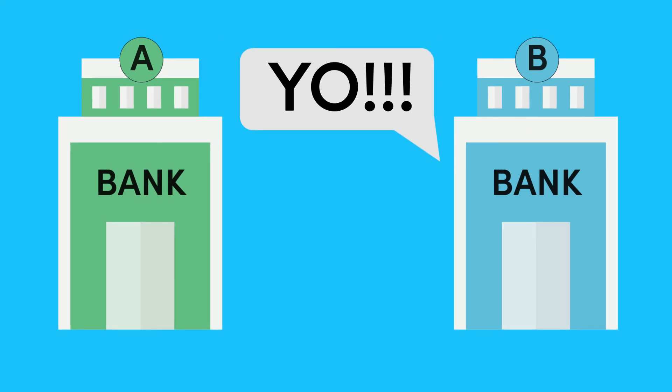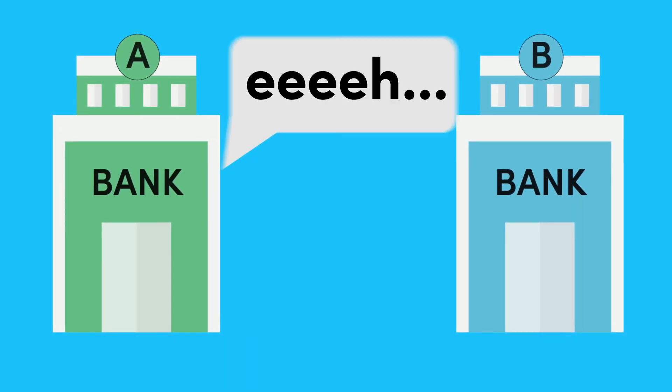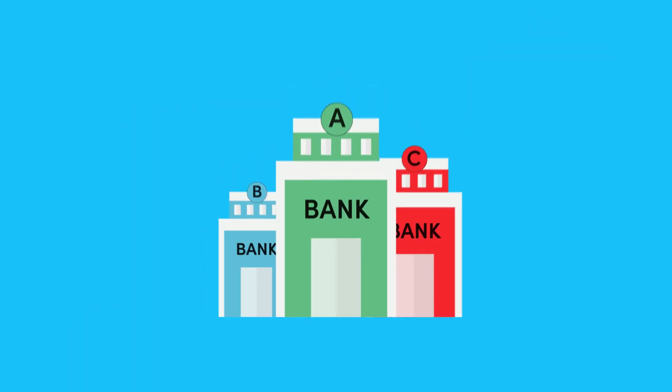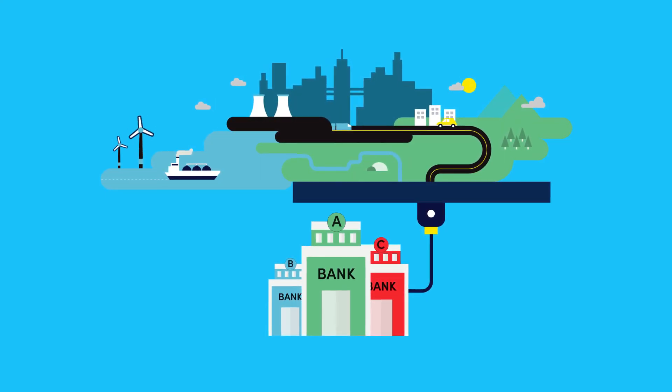Basically, getting the money to Bank B that Bank A loaned — without actually having it yet — isn't going to be cost-free. And the more they lend money they don't have yet, the more expensive it becomes for them because of interest. So at some point they'll just stop. This is how banks actually work. It is a bit more complicated than the usual explanation, but understanding this is crucial to get to grips with how the economy actually works.